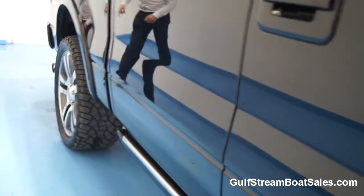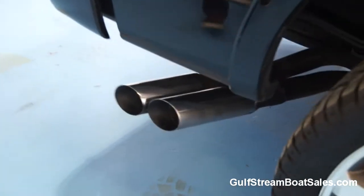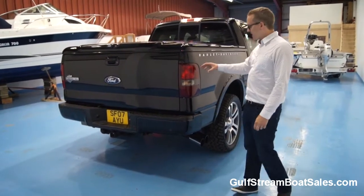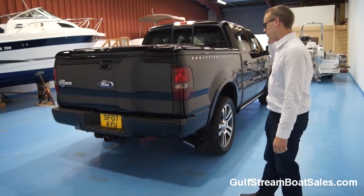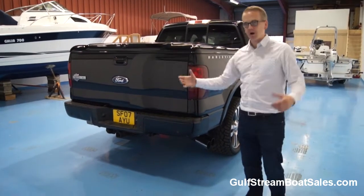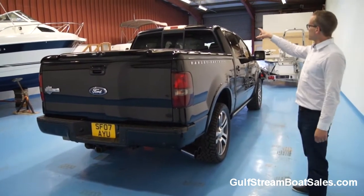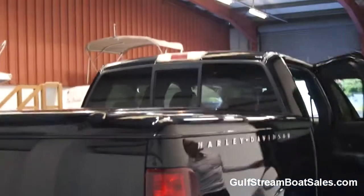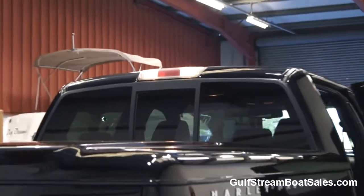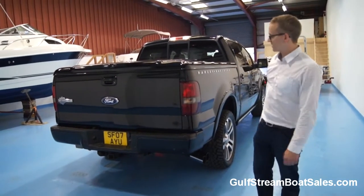You can also see back here we've got these chrome tailpipes — that's another Harley Davidson upgrade with chrome exhaust pipes that really look the part. Taking a look at the back end of the truck, we've got smoked tail lights that match up with the smoked headlights from the front. Everything's been properly converted to UK use, so we've got orange indicators, standard stop and tail lights, a high-level brake light up here, along with a courtesy light so you get good illumination when you open the door after dark.